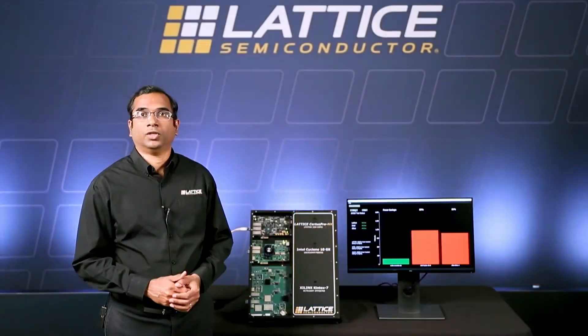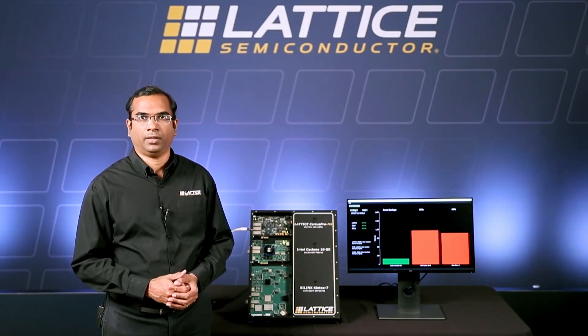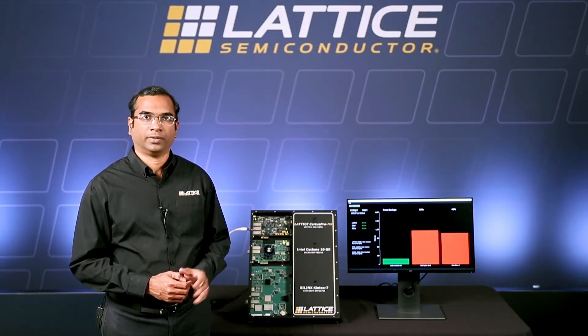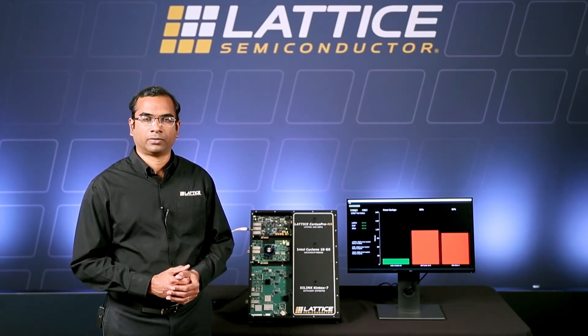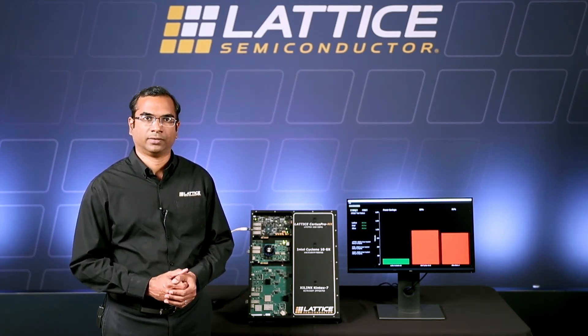As you can see, the total power consumed by the Certus Pro NX FPGA is up to four times lower than that of similar FPGAs, making it an ideal choice for power constrained and bandwidth intensive designs. Thank you.